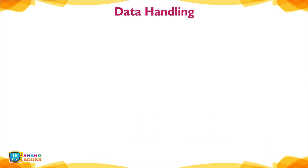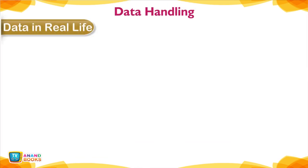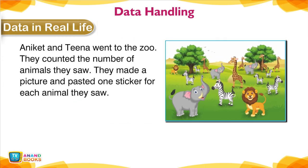Data Handling — Data in Real Life. Aniket and Tina went to the zoo. They counted the number of animals they saw and made a picture, pasting one sticker for each animal they saw.